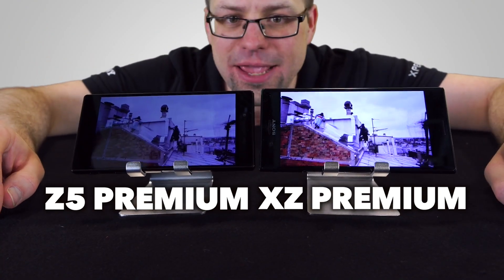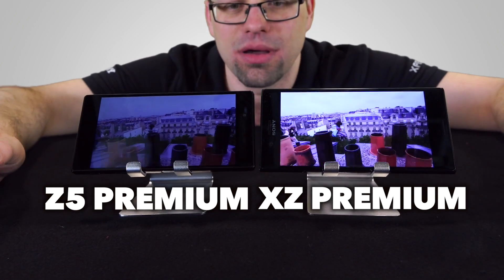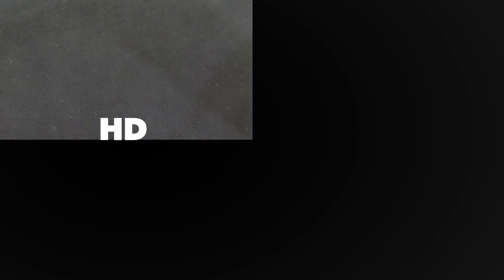Now although you can see a definite difference here, you're going to have to see this thing in person to understand how breathtaking it is. I mean obviously I'm filming two 4K screens with a HD camera, you're not going to get the full effect. So let's break this down so you can understand what's going on here.